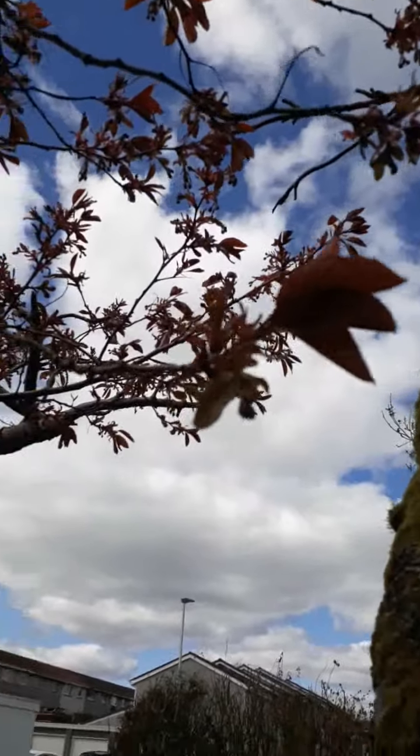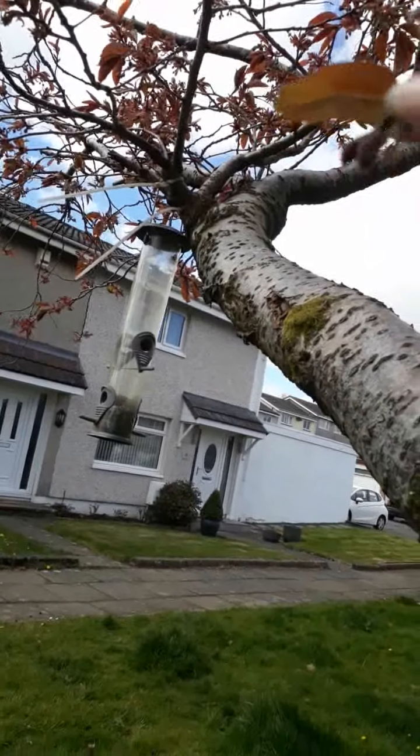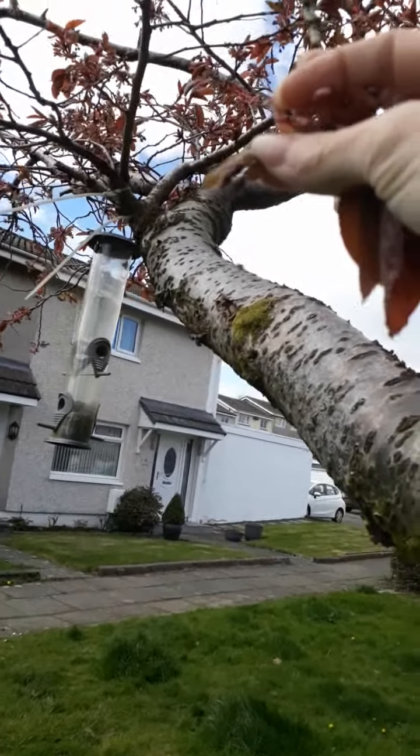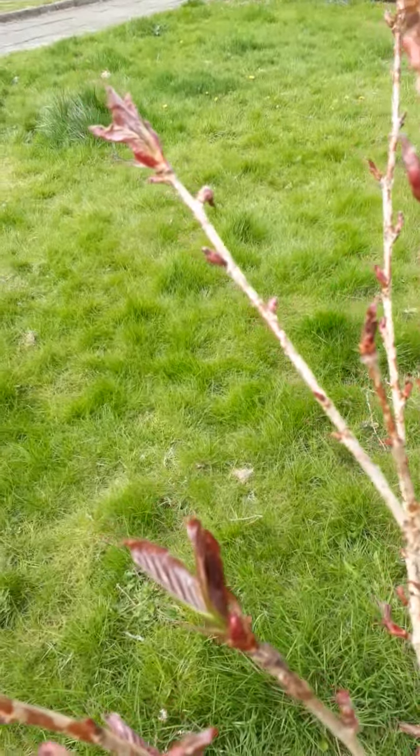Can you find some buds? Small bits on a plant waiting for the flower to come out. Here are some buds on the tree. There they are waiting to open into flowers. It's a lovely blossom tree.